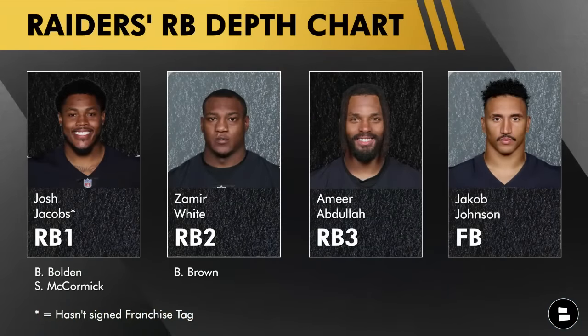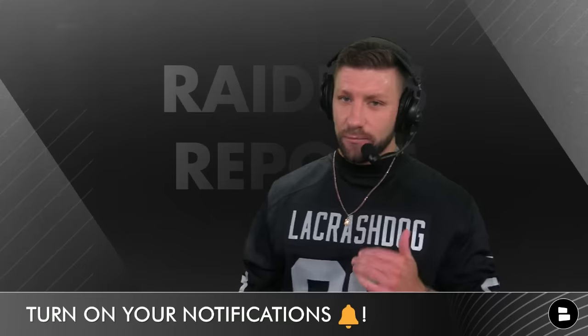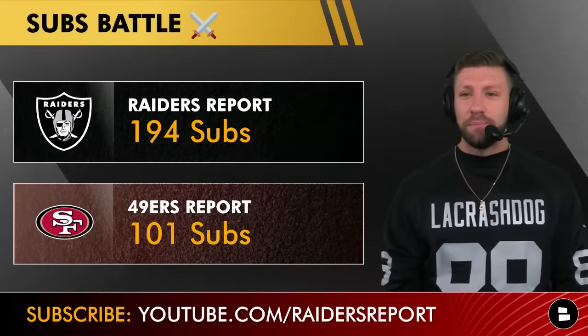Now the running backs — you're going to see a name that's not on the depth chart but will be on mine: Josh Jacobs, who hasn't signed the franchise tag yet and is technically not a member of this team. Your RB1 going into the preseason against the Niners is Zamir White, then Zamir Abdullah. Your fullback is Jacob Johnson, with Brandon Bolden, Britton Brown, and Sincere McCormick as the remaining backs. If the Raiders don't have Josh Jacobs on this roster, I don't think there's a reason to keep Jacob Johnson. I really want to see how Sincere McCormick looks during the preseason — to me he's better than Britton Brown and better than Brandon Bolden.